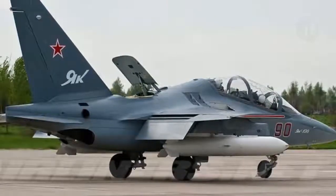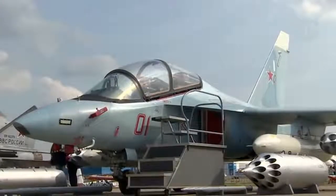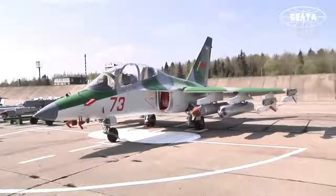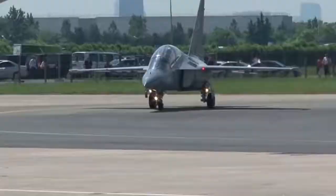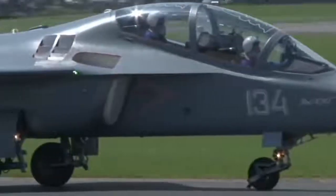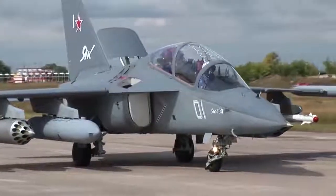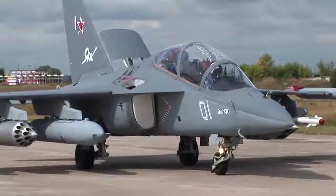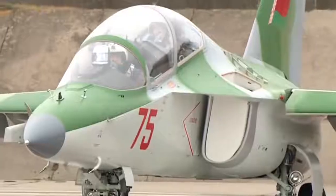The Yak-130 is Yakovlev's entry into the crowded field, bringing with it a strong company lineage dating back to 1934 and modern-minded modular capabilities that have primarily garnered it the interest of the Russian Air Force to date. IROCAT Corporation handles manufacture of the Yak-130, though an exports-minded derivative for Western clients is also being developed as the M346 Master under the Alenia Aermacchi brand of Italy.